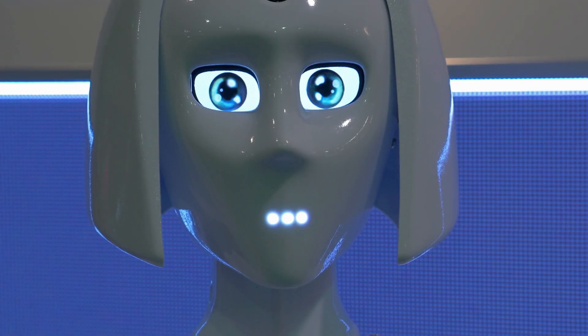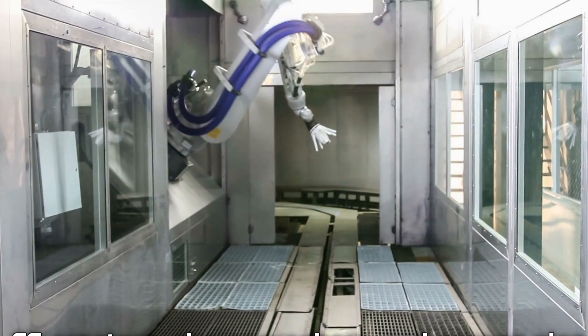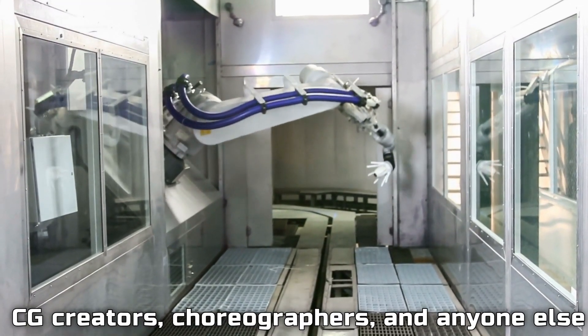We want other people to be able to create robot motions. This includes CG creators, choreographers, and anyone else.